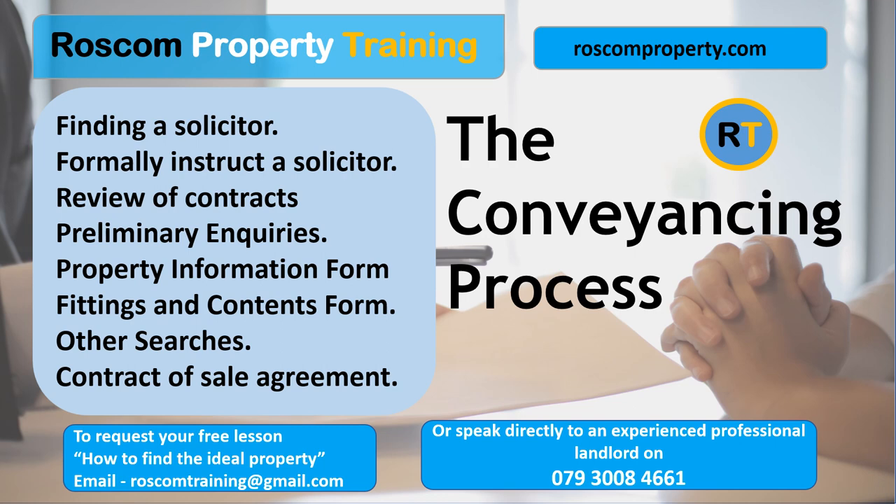Formally instruct a solicitor. The process begins when a buyer formally instructs a solicitor or licensed conveyancer to handle the conveyancing on their behalf. Review of contracts — the conveyancer reviews the draft contract provided by the seller's conveyancer, ensuring all necessary information is included and negotiating any amendments or additional terms as required. Preliminary inquiries — the conveyancer raises preliminary inquiries with the seller's conveyancer to clarify any issues or seek additional information about the property.